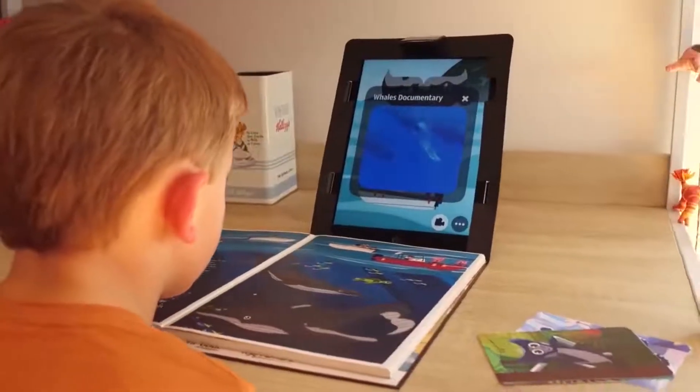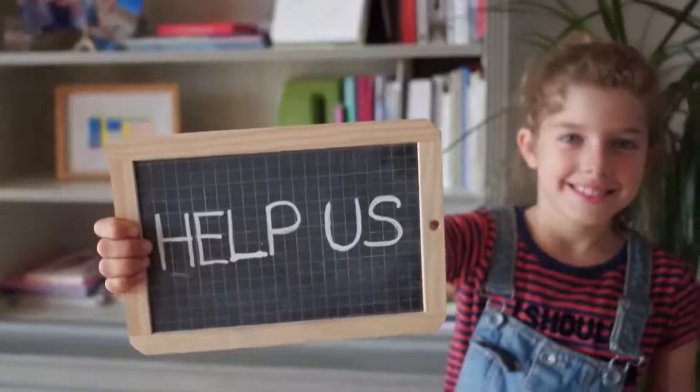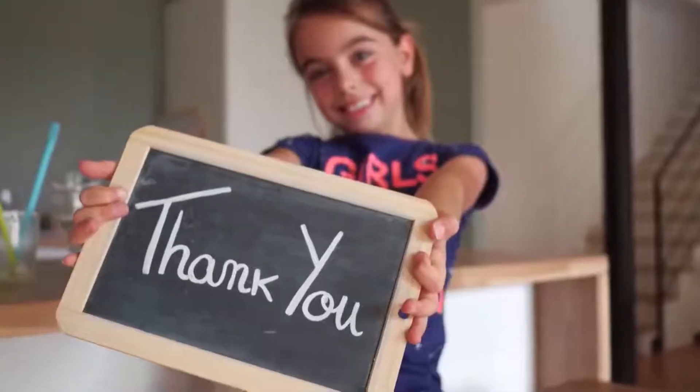It's a fun educational adventure that no child will want to miss. Donate to this project on Kickstarter and be one of the first to get this book, which is compatible with your Apple or Android tablet.